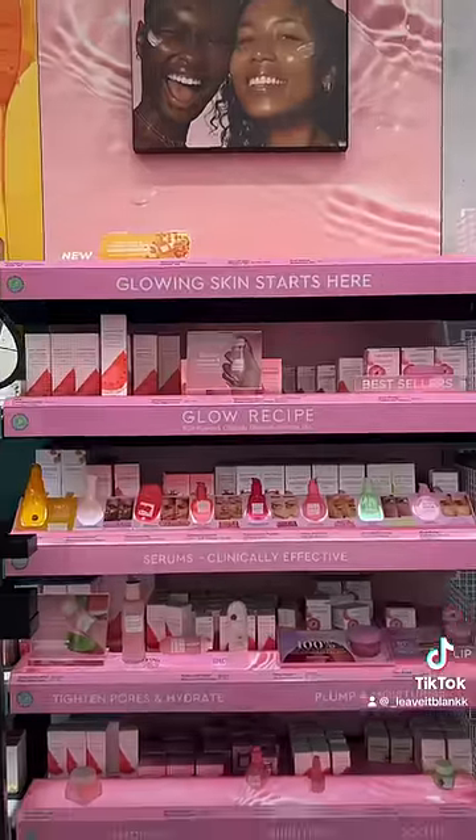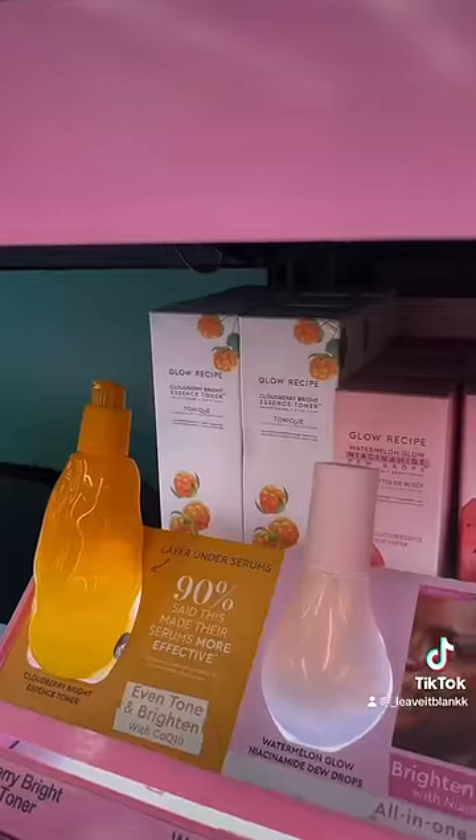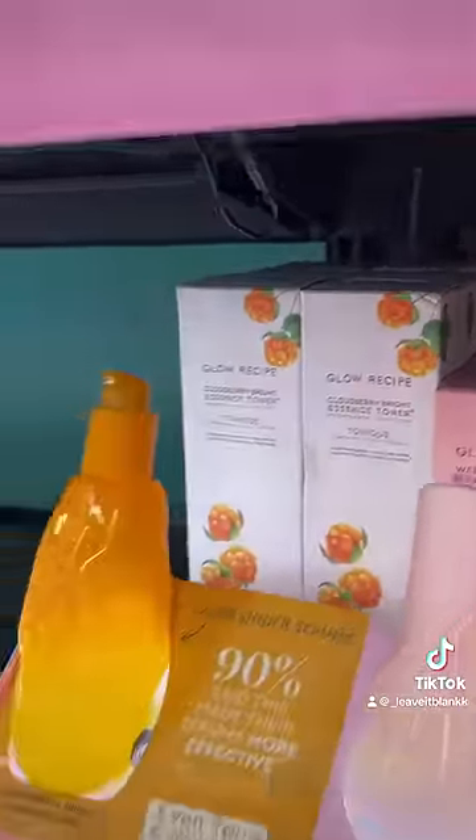Our next stop is Glow Recipe, and we're looking for their newest Cloudberry Toner. Surprisingly, we actually have a lot of them in stock, which is crazy to me because the first week that they dropped, they were fully sold out. Also, do you like the watermelon toner or the Cloudberry Toner better? Let me know in the comments.